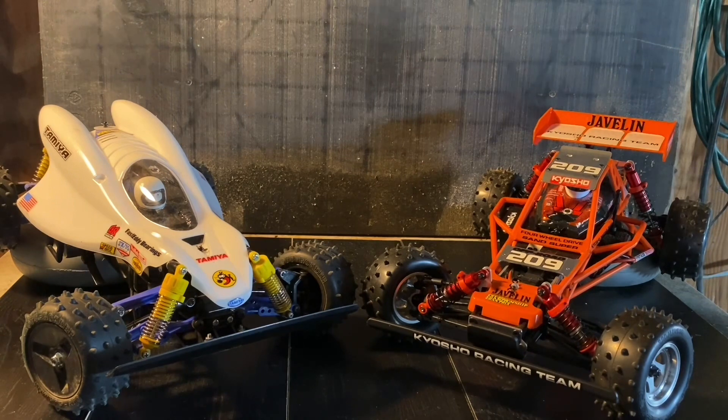The cars for today: on your left, the Tamiya St. Dragon — completely stock, outfitted with ball bearings throughout, running a stock silver can Mabuchi motor. On the right, the Kyosho Javelin, with the same 540-size Mabuchi motor. Both cars will also be running 2,000 milliamp hour 7.2 volt nickel metal hydride batteries, trying to keep things as even as possible. I think I've got to take the Javelin, but keep watching to find out.